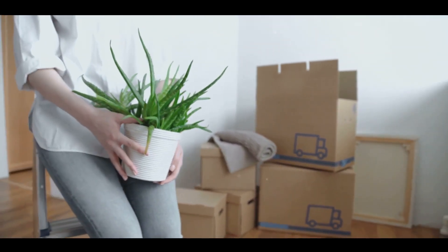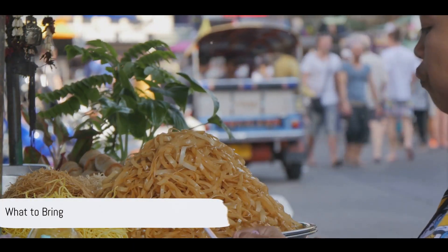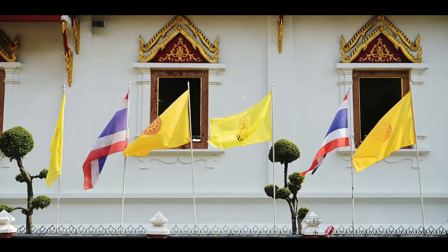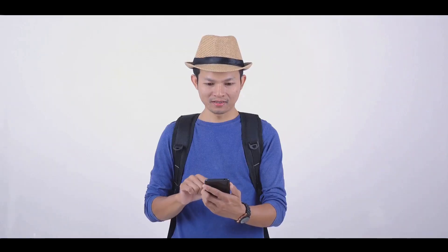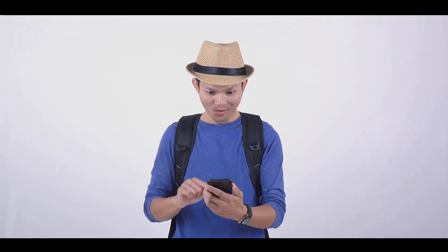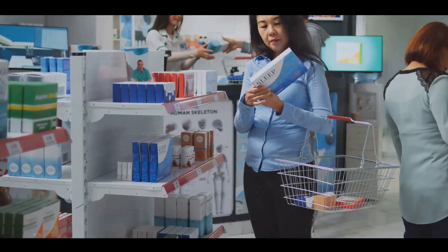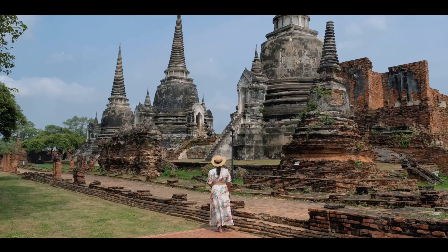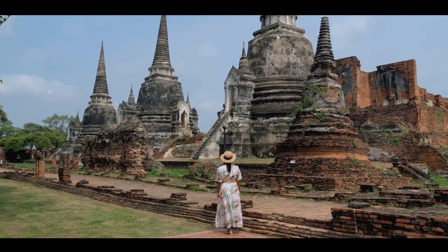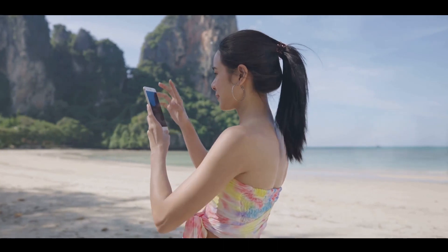Next, we focus on what to bring with you. Packing for a new country can be daunting. Thailand's tropical climate calls for lightweight, modest attire. Don't forget your important documents like passports and visas, both in digital and physical form. If you rely on specific medications, make sure to bring them along. Electronics can be pricey in Thailand, so consider packing your own. Remember that Thailand's electrical outlets may differ from yours, so packing a few adapters could save the day.